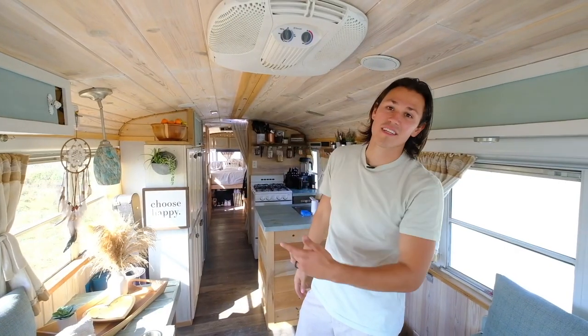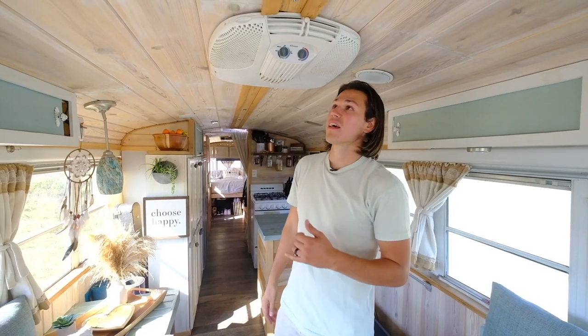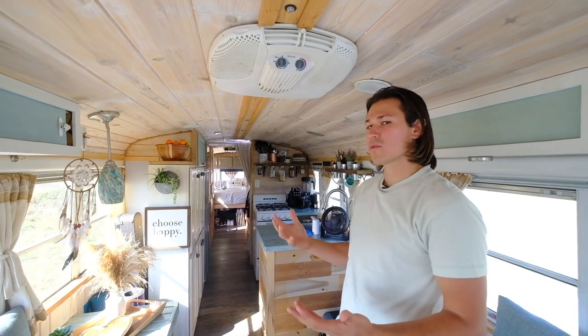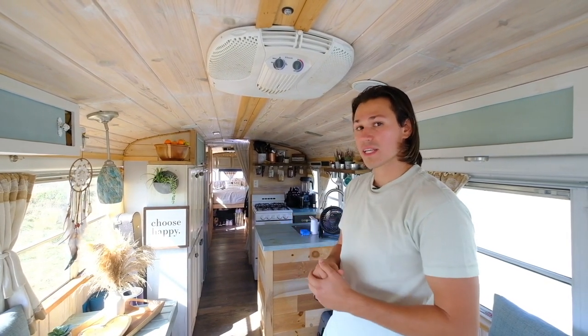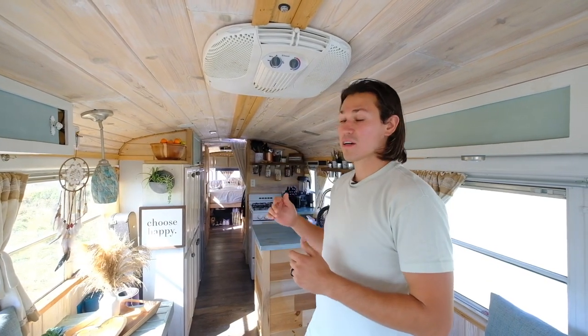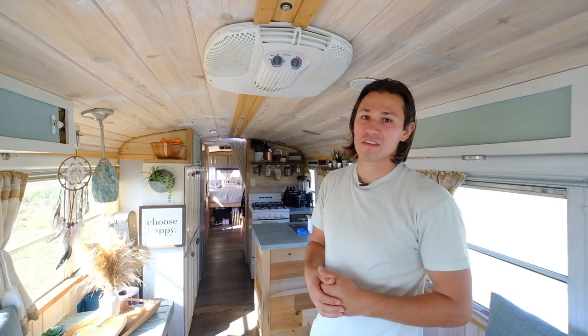The AC here — when we're plugged in, it kicks out a lot of really nice cold air. The one thing we're not super well set up for is using it off-grid — it would trip our circuit. Luckily we can just open windows and do things that way.